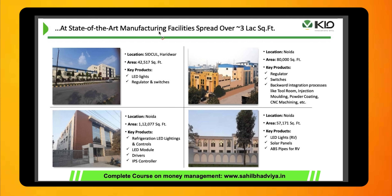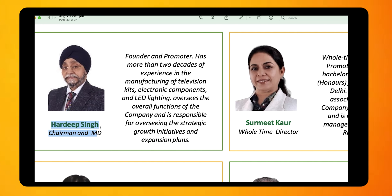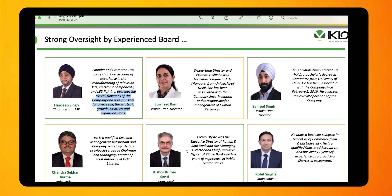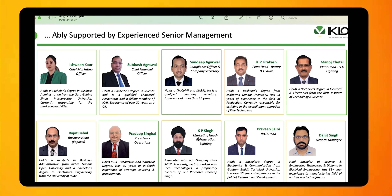The company has four manufacturing facilities spread over 3 lakh square feet. One plant is in Haridwar, manufacturing LED lights, regulators and switches, and three plants are in Noida, each manufacturing different products. As far as leadership is concerned, Mr. Hardeep Singh is the Chairman and MD of the company. He is also the founder and promoter with more than two decades of experience in the industry, responsible for overseeing strategic growth initiatives and expansion plans. Overall, the board of directors and senior leadership team have significant and ample experience.